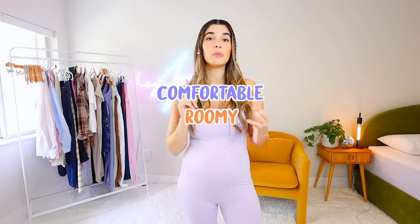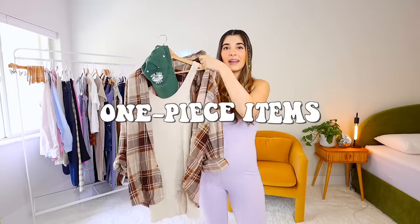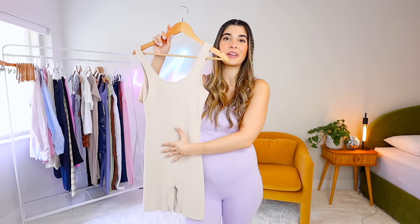My criteria for clothing in general, but especially when I'm pregnant, is that I need my outfits to be comfortable, roomy, and breathable. I don't like feeling restrained at all — I just want comfort. So personally, one of my favorite things to wear have been one-piece items, and this is exactly what I mean right over here. Rompers, whether they're shorts rompers or long rompers, have been the most comfortable because if you find one in a nice stretchy fabric, it gives you a lot of room to grow.